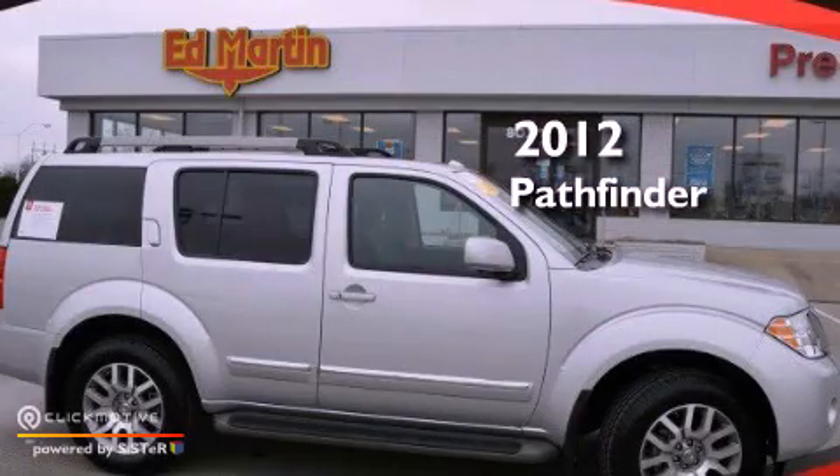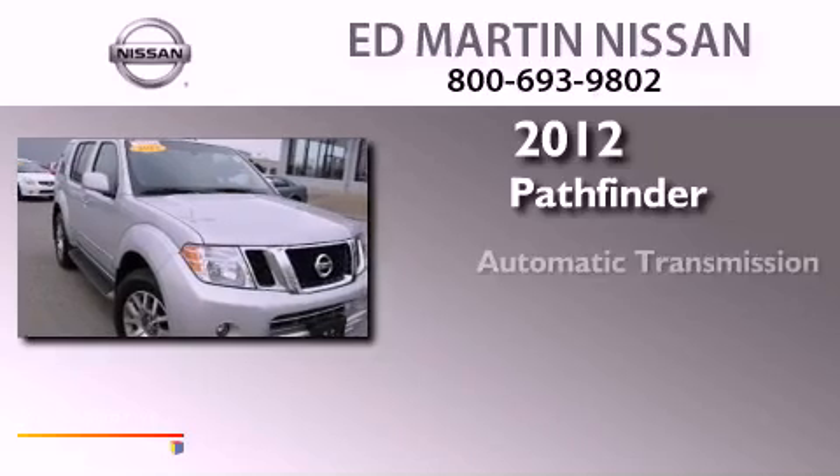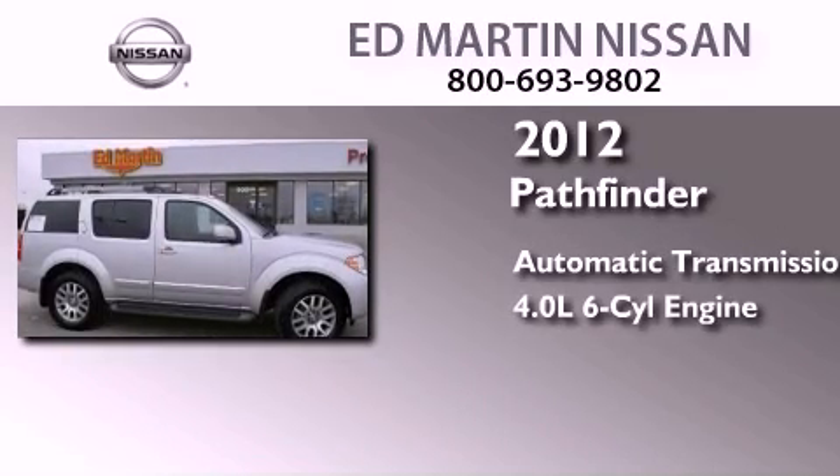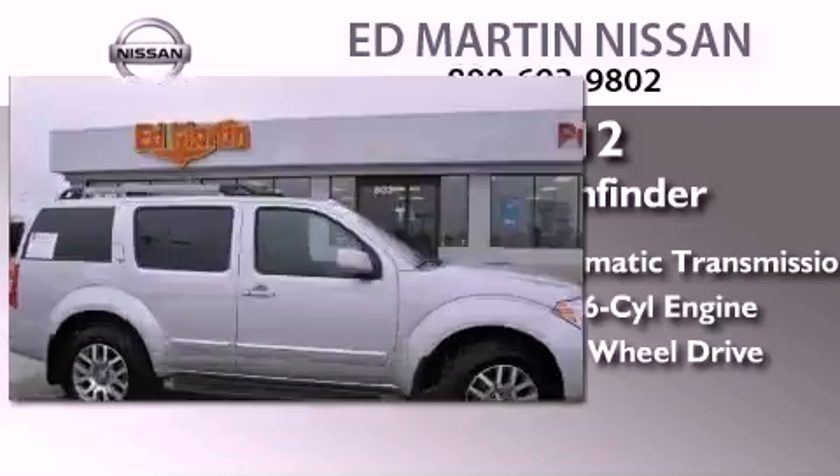This is a certified pre-owned 2012 Nissan Pathfinder. This SUV has an automatic transmission, a 4.0L V6, and the added safety and control of 4WD.